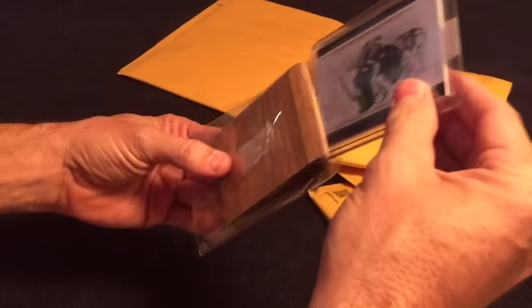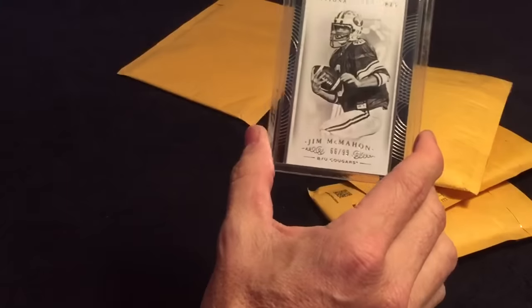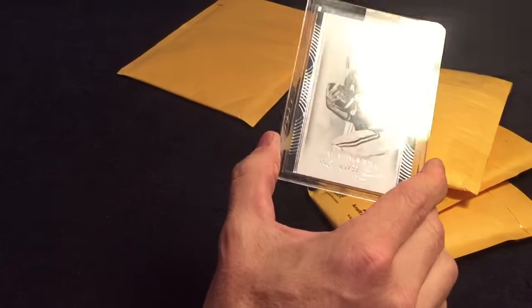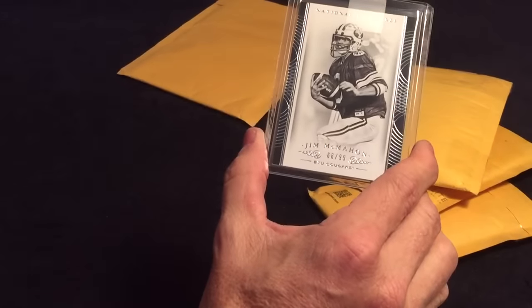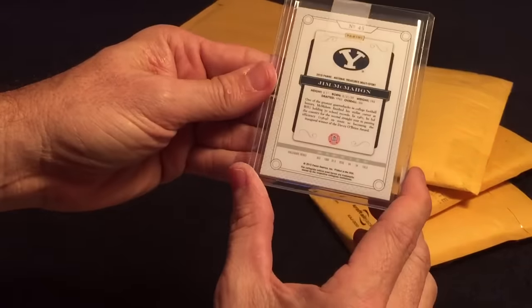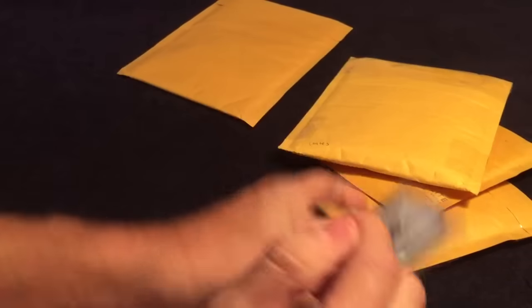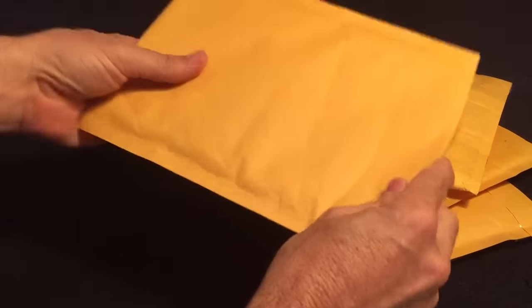And one of the new McMahons from the Four Sports — or All Sports as they call it — this is 66 out of 99. Very nice, that Panini All Sports, very cool. Two McMahons in a row, we're on a roll here.